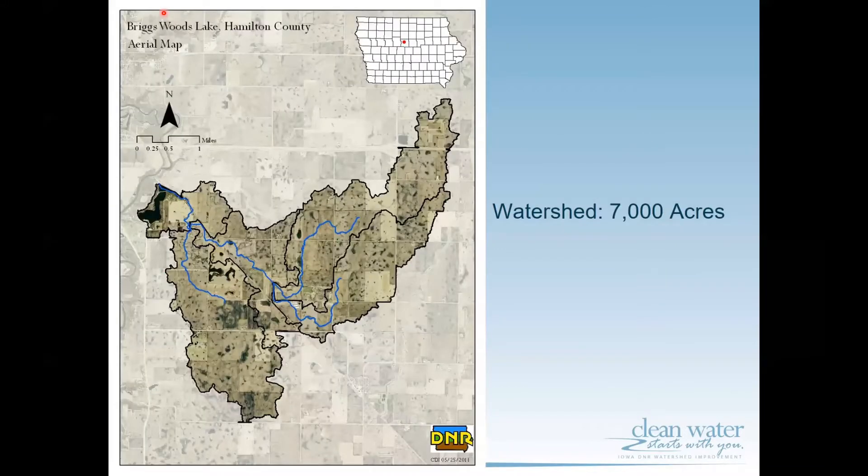Briggs Woods Lake is located in Hamilton County just southwest of Webster City. The watershed has an area of approximately 7,000 acres. To put that in perspective, an acre is about the size of a football field, so the watershed has an area approximately equal to 7,000 football fields.